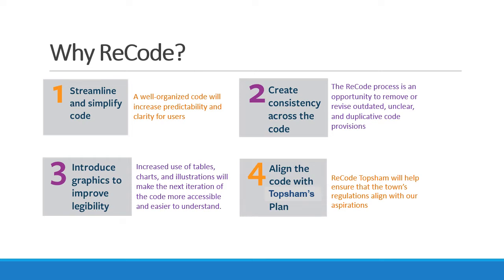As modern codes have been developed, they've shifted from being just text documents, like our current code, to more interactive components, like the use of tables, charts, and illustrations, which are oftentimes easier to understand and are more accessible to everyone.